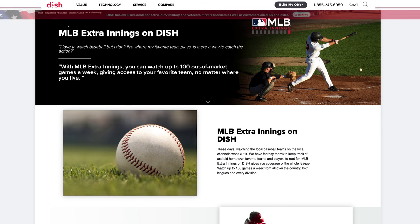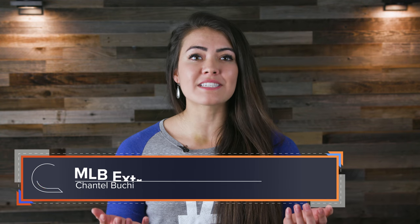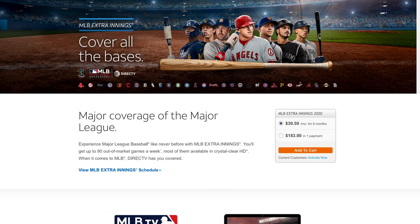Well, it all depends on where you live. In this video, we'll tell you all about both MLB TV, which is a streaming service, and MLB Extra Innings, which you can only get if you have a cable or satellite TV subscription. You'll also leave this video knowing exactly which one you should get. So grab your peanuts and Cracker Jacks, and let's play ball.